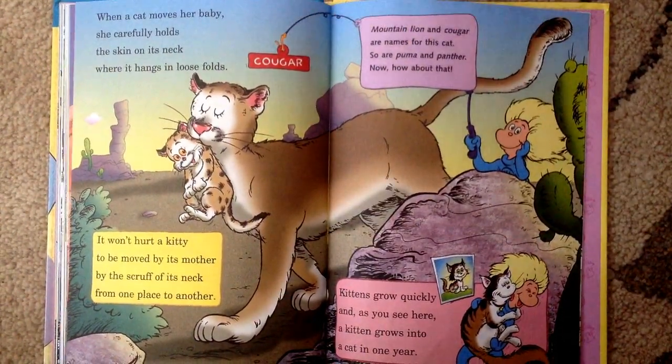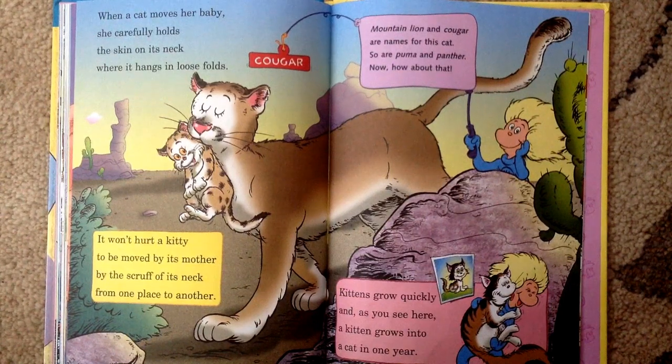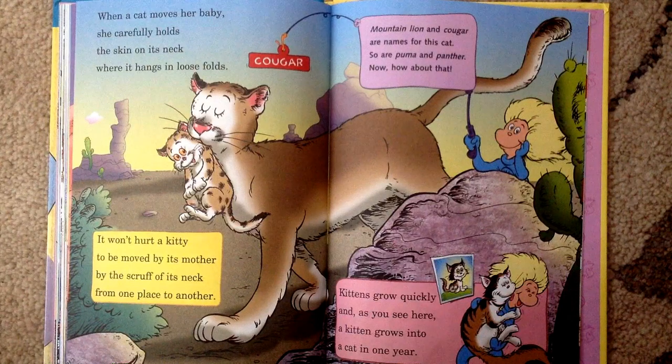When a cat moves her baby, she carefully holds the skin on its neck where it hangs in loose folds. It won't hurt a kitty to be moved by its mother by the scruff of its neck from one place to another. Mountain lion and cougar are names for this cat. So are puma and panther. How about that?